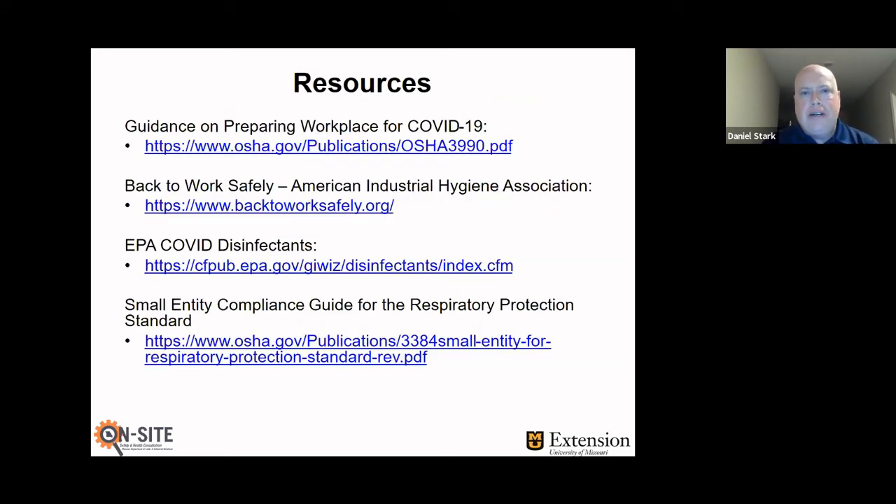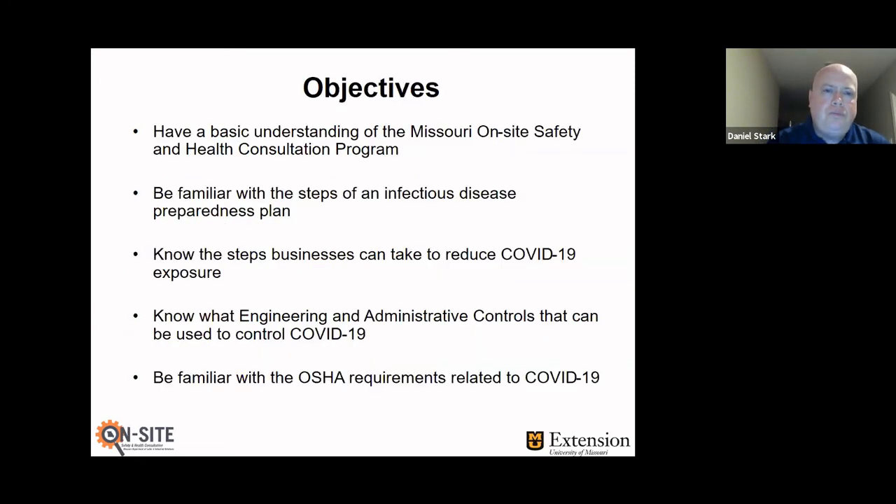To wrap things up, some resources I've put together: the first is OSHA's publication on guidance on preparing workplaces for COVID-19 — it's a good publication. Another good resource is Back to Work Safely from the American Industrial Hygiene Association. Previously I talked about a list of disinfectants — that is a link where you can go and actually do a keyword search; for example, search under a product name like Pledge to see if it's an appropriate COVID disinfectant. And if you have specific questions regarding OSHA's respiratory standard, the Small Entity Compliance Guide is also a really good one to have.